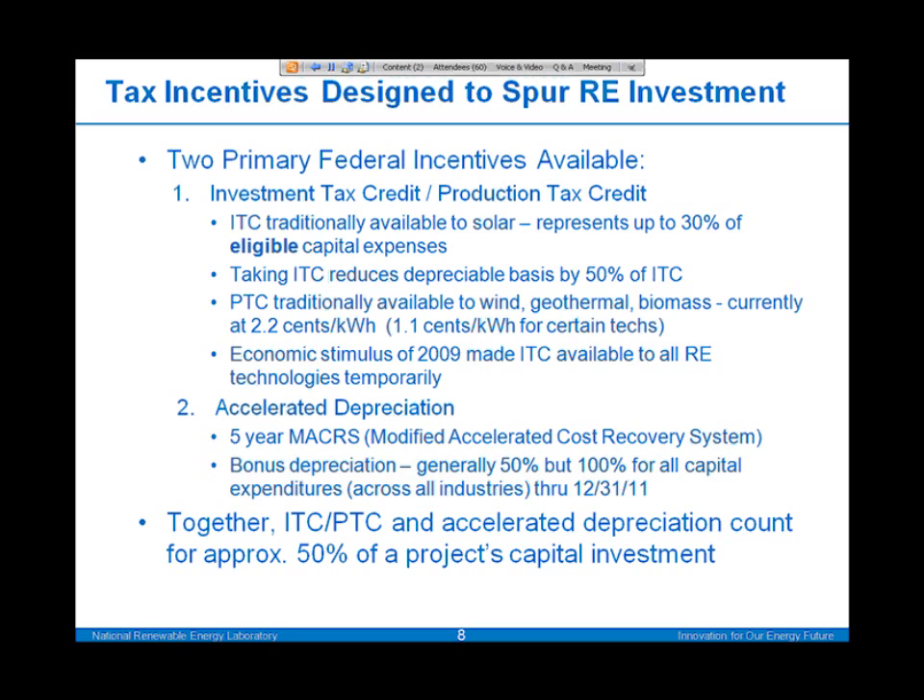Those incentive offerings can be modeled in SAM, in the new version of SAM. Together, the ITC, PTC, and accelerated depreciation can provide back to the investors about 50% of a project's capital investment — a really powerful incentive structure that is quite important to renewable energy deployment.